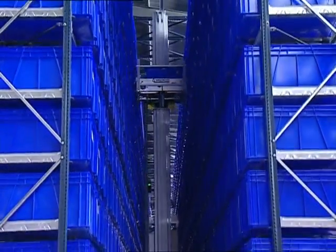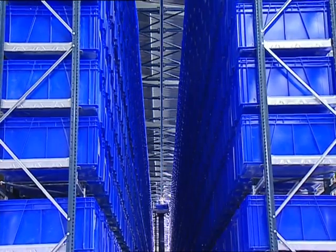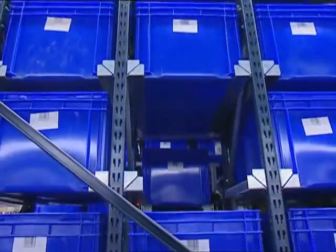The single-depth mini-load stacker crane is able to manage special sized boxes and is accountable for picking, moving, classifying and placing each box in its storage location.